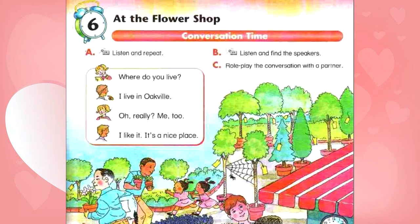B. Listen and find the speakers. Where do you live? I live in Oakville. Oh, really? Me too! I like it. It's a nice place.